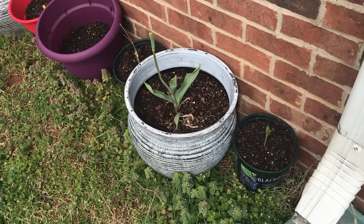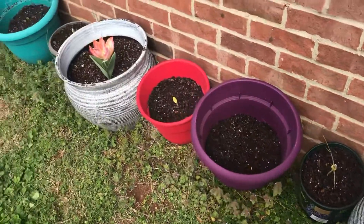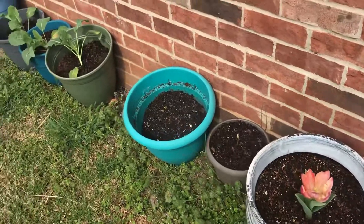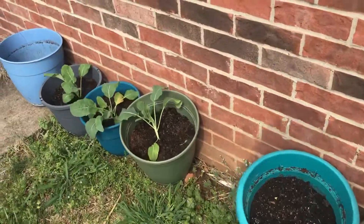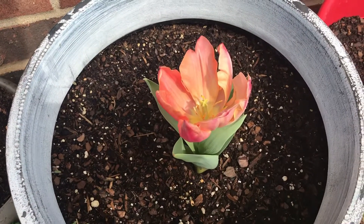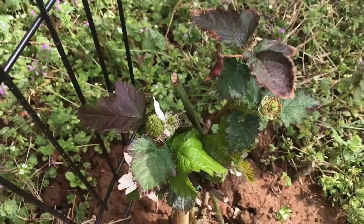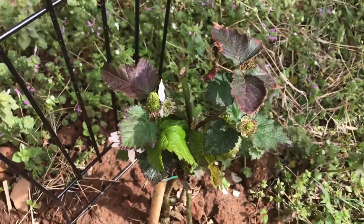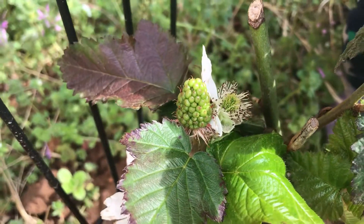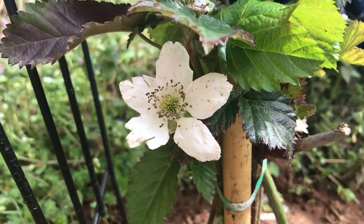We've got some plants here on the side of our house — a couple sunflowers, watermelon, zucchini, some tulips, and cauliflower, and at the very end I think those are tomatoes. And those are the blackberries. They might be a bit sour right now, but I can't wait until they turn purple.